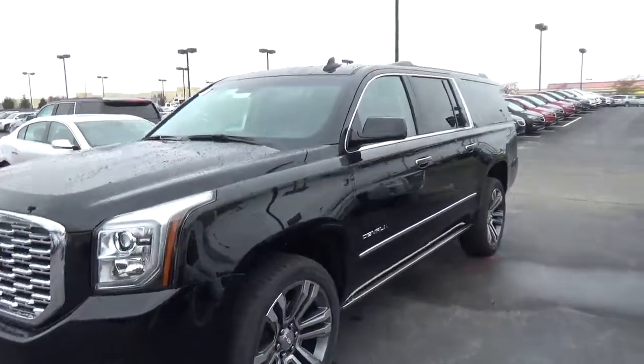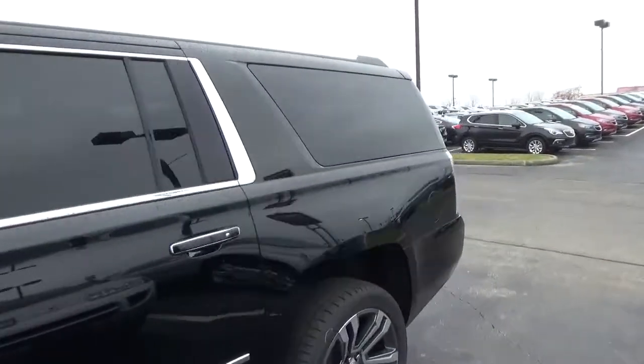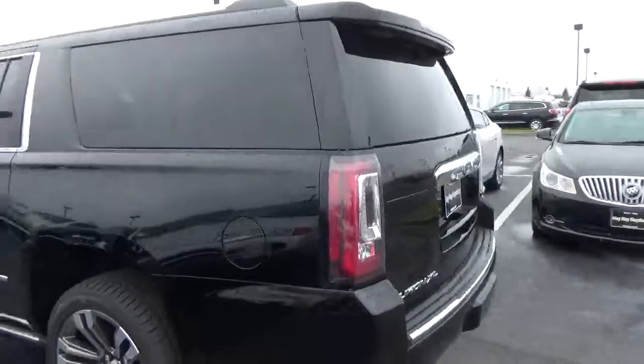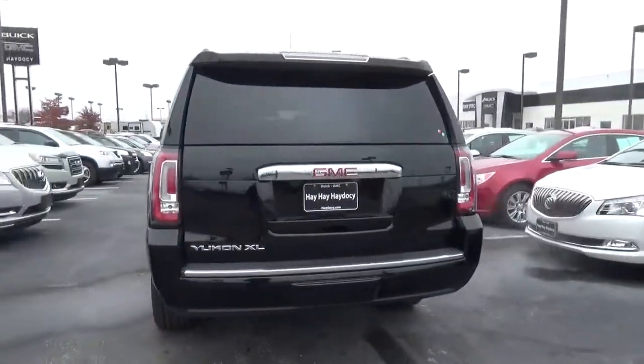Today we've got a 2018 GMC Yukon XL Denali with four-wheel drive, an onyx black exterior, and a jet black interior. 6.2-liter eight-cylinder engine with an automatic transmission.